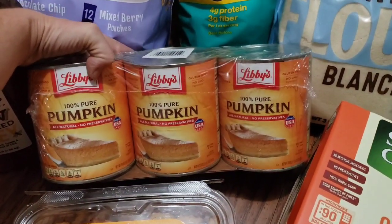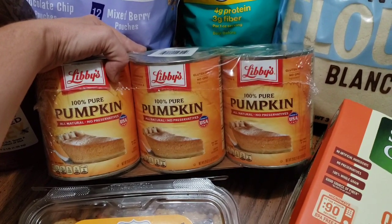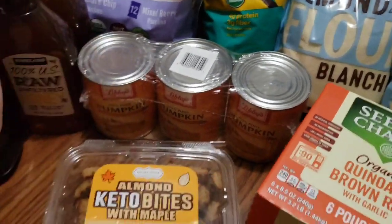We picked up some pumpkin. Sometimes I bake with it, sometimes I feed it to my dogs — they really love it. It was on sale; honestly I don't even know what the price was, my husband was like, 'hey look what they got,' and threw it in the cart.